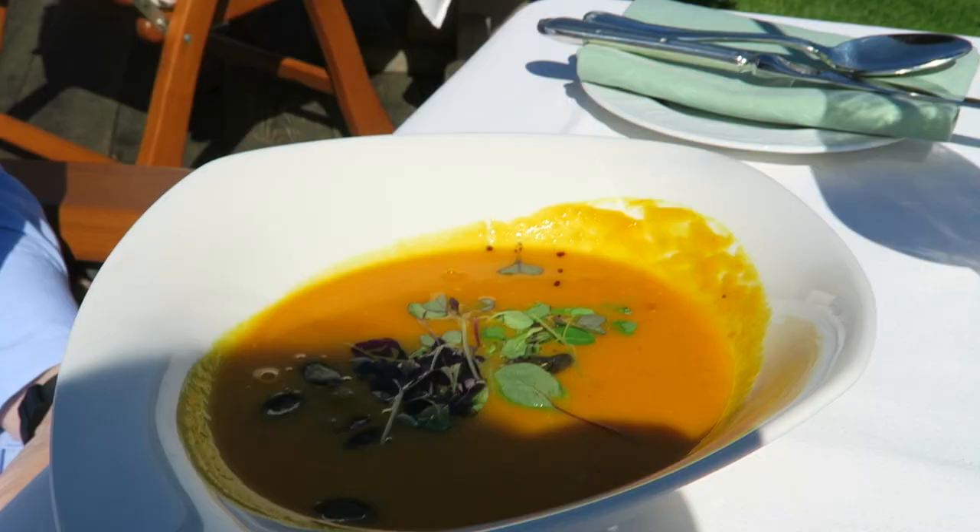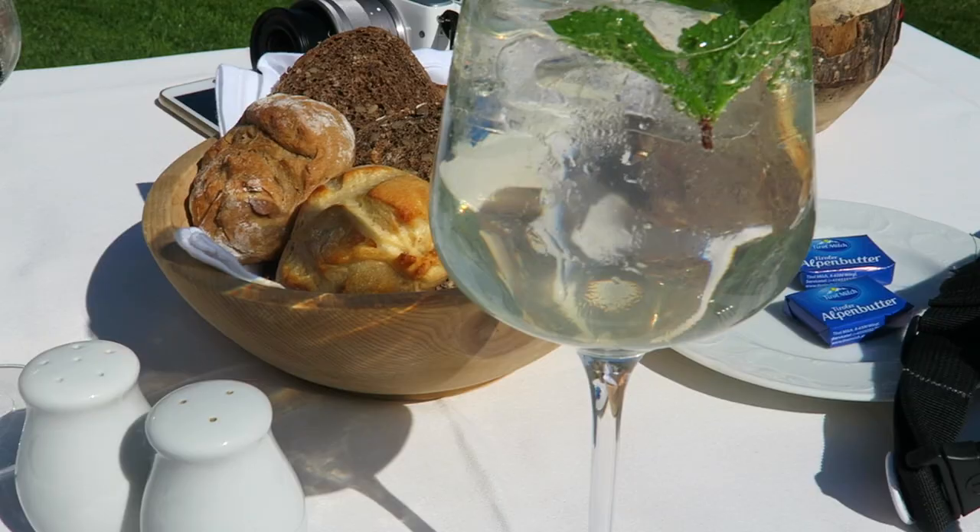We just ordered our lunch. I'm having a delicious salad, Fiona got a pumpkin soup, and we have our delicious drinks with the most beautiful view.